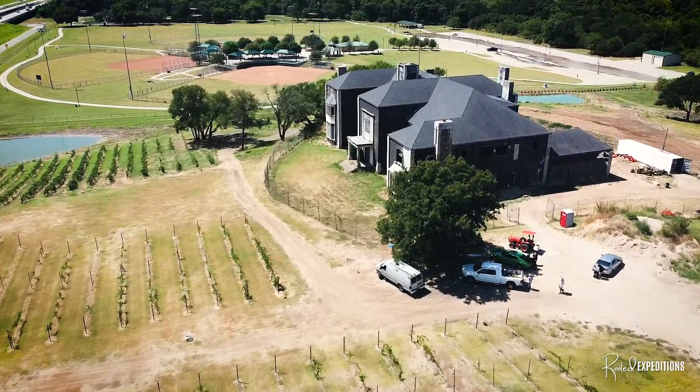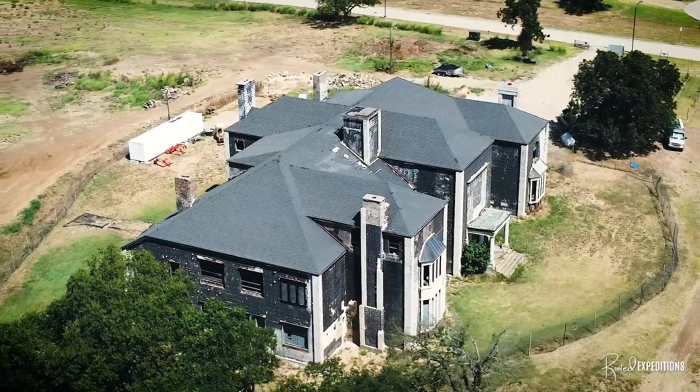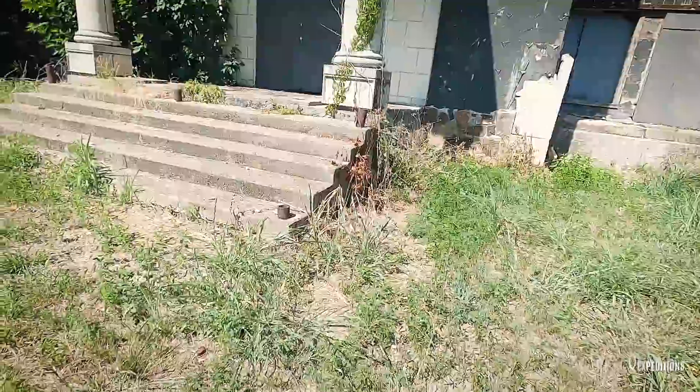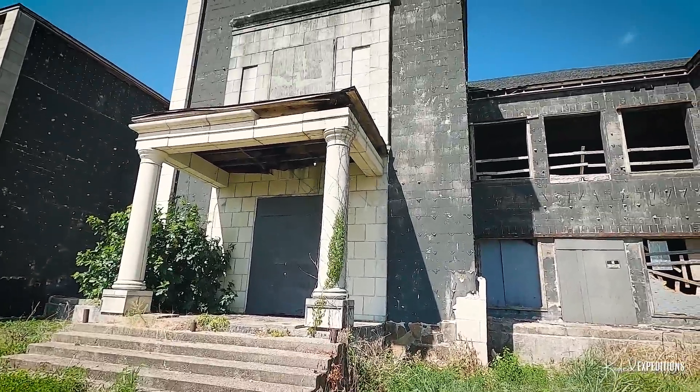Hi, I'm Zach and welcome to Rooted Expeditions — hit that thumbs up and let's get started. On today's episode we were granted permission to film at one of the most iconic and eye-grabbing mansions in Texas: the Sanger Mansion, now publicly known as the Bella Mansion.